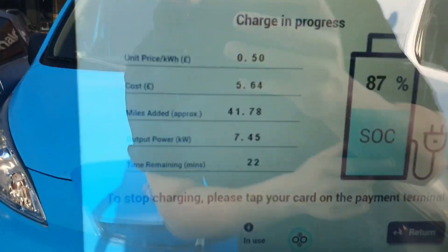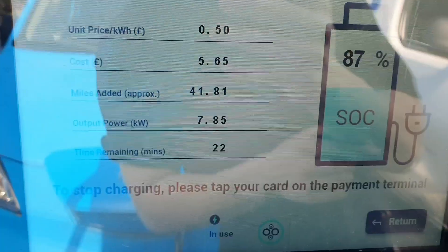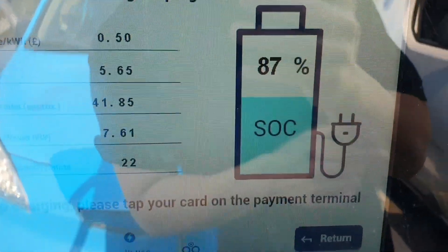We have added — it's only cost me £5.64. We've added about 41 miles. It does that in miles instead of kilowatts. And it's right down to 27.81 kilowatts now. Someone needs to jump in.